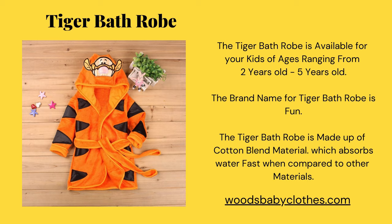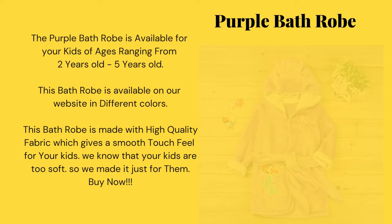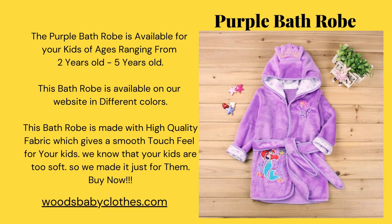The purple bathrobe is available for your kids of ages ranging from two years old to five years old. This bathrobe is available on our website in different colors. It is made with high quality fabric which gives a smooth touch feel for your kids. We know that your kids are too soft, so we made it just for them.